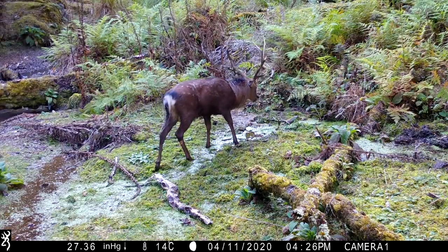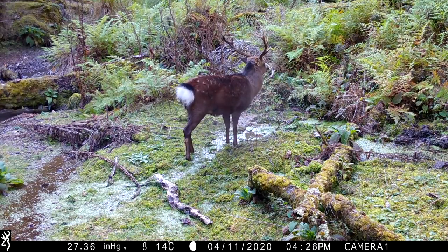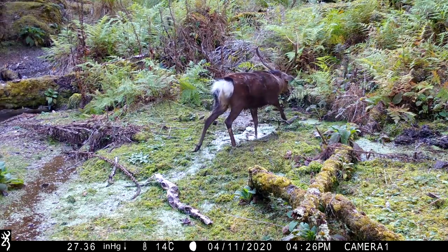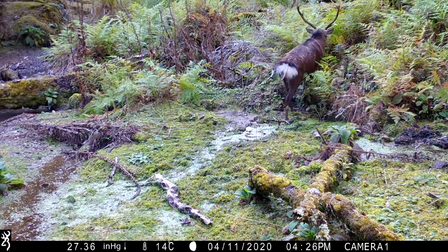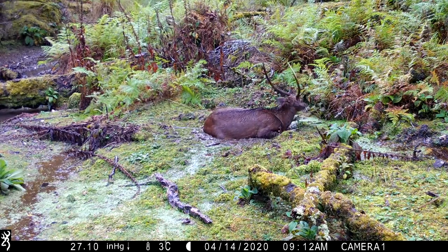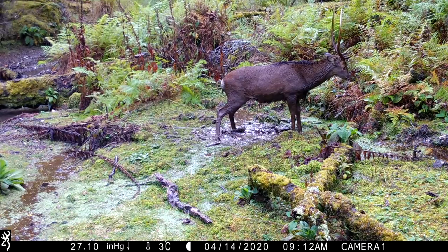We first recorded this stag on the 26th of March, and sometime between then and the 11th of April, he had broken off part of his inner tine. Seeker stags enjoy a good old roll around in a wallow, which are visited by numerous different stags.